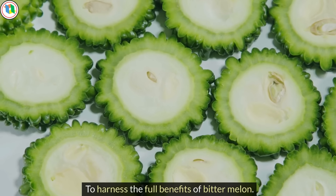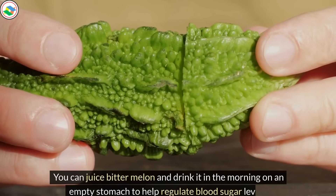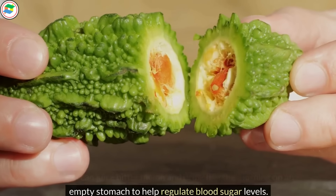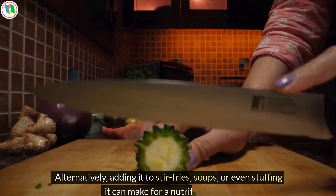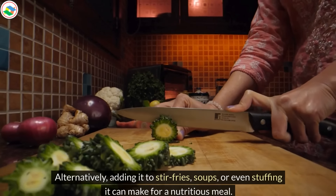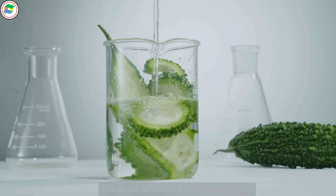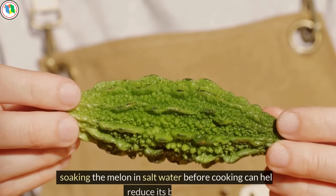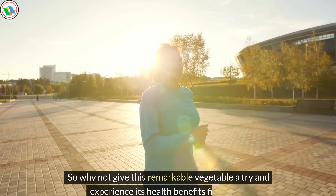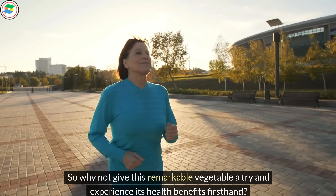To harness the full benefits of bitter melon, you can juice it and drink it in the morning on an empty stomach to help regulate blood sugar levels. Alternatively, adding it to stir-fries, soups, or stuffing it can make for a nutritious meal. For those who find the taste too bitter, soaking the melon in salt water before cooking can help reduce its bitterness.